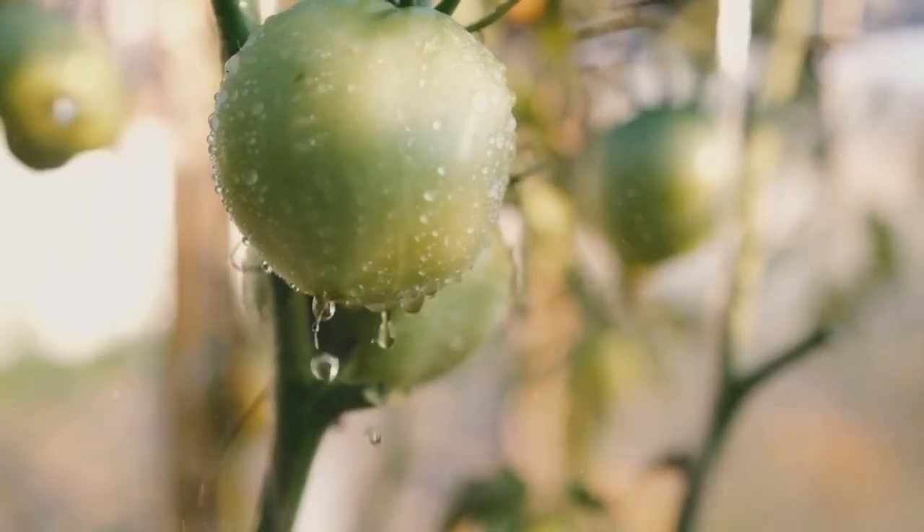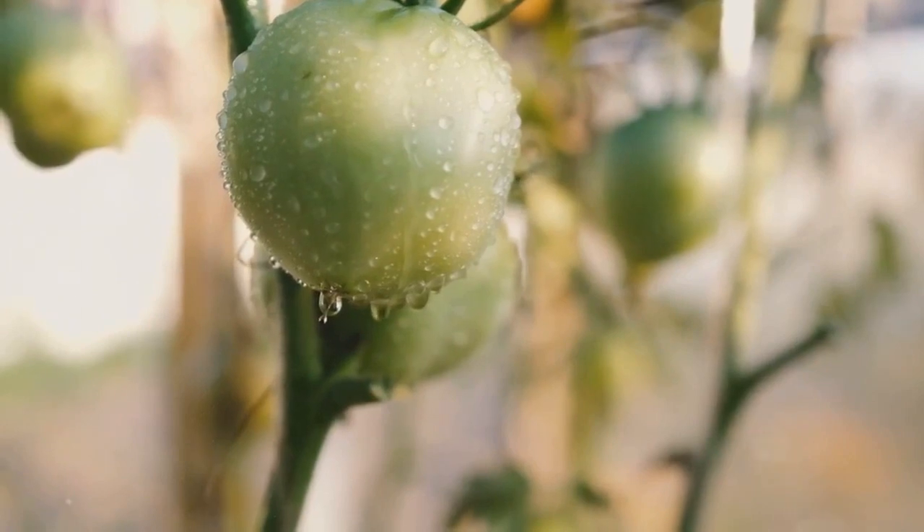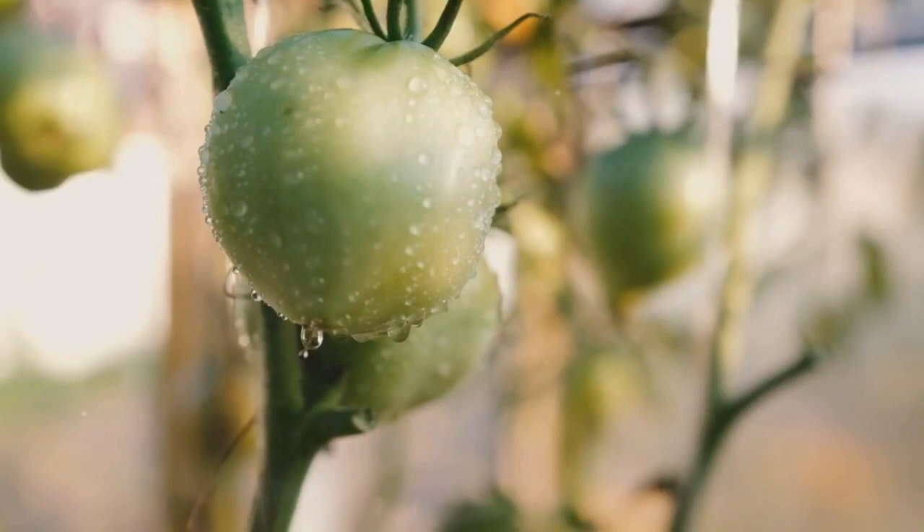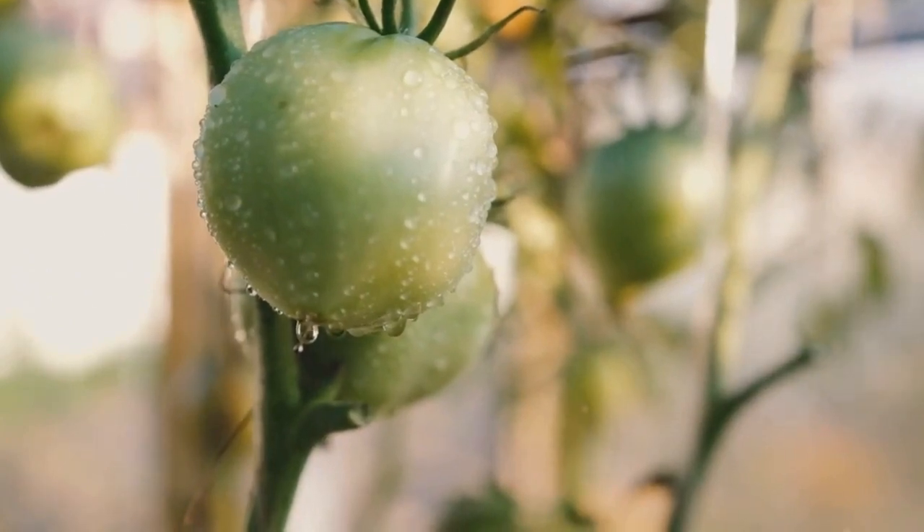Tip number three: water wisely. Tomatoes need consistent watering to prevent splitting or blossom end rot. A good rule of thumb is 1 to 2 inches of water per week, more during hot, dry spells.